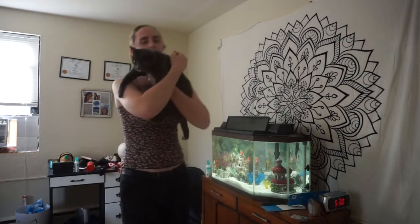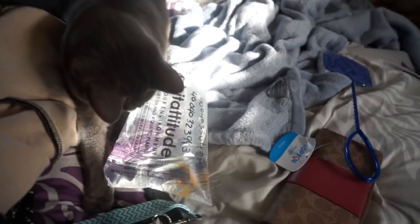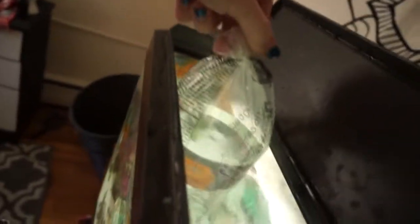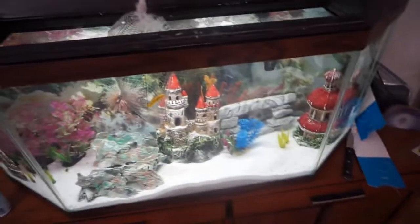Hey Cleo, come say hi to them. I know she's freaking out a little bit. Say hi, Cleo. I don't think she really sees them. Obviously I'm not going to let her hurt them. She's interested, but I'll put these little guys in here. You can probably see them better right here — they're so pretty. They're going to look so good in here. I'm so excited. I'll come back soon when I release them. All right, bye.